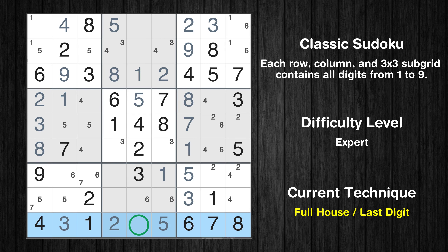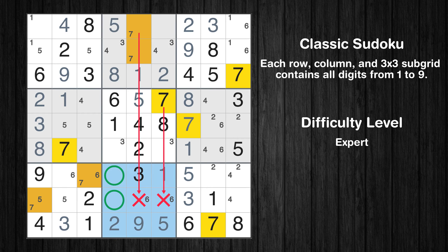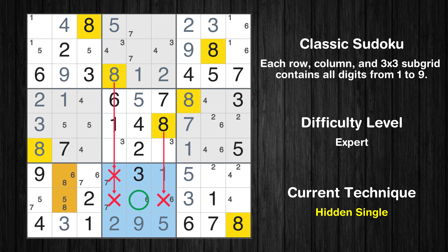Only nine is missing in the ninth row. Only two positions left in the second box where value 7 can be placed. Only two positions left in the eighth box where value 7 can be placed. Only two positions left in the seventh box where value 8 can be placed. In the eighth block, the number 8 can be directly placed.